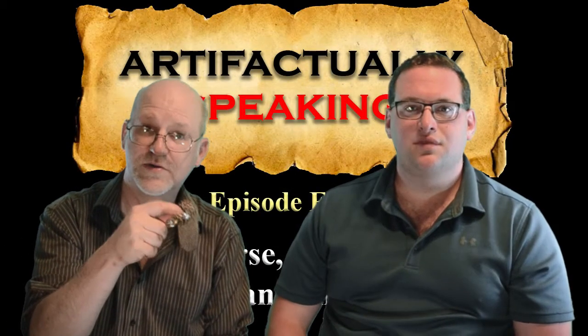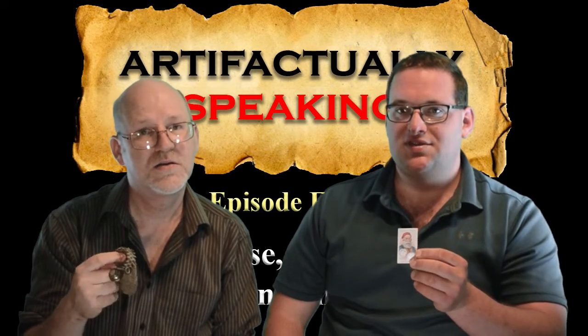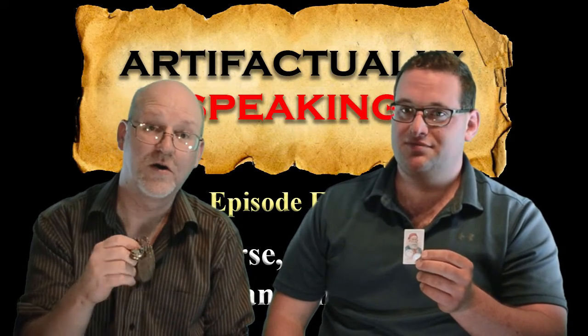What can a silver coin purse and a cigarette card tell us about the Ottoman Empire? Stick with us to find out more on Artifactually Speaking.